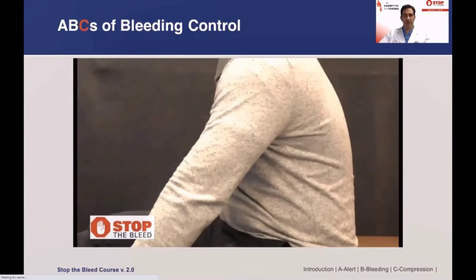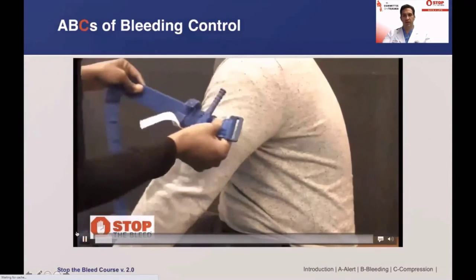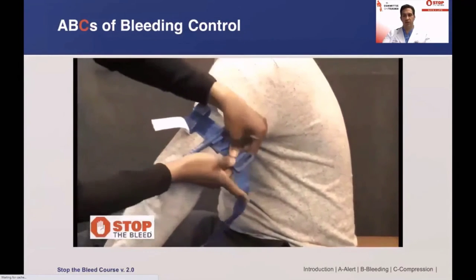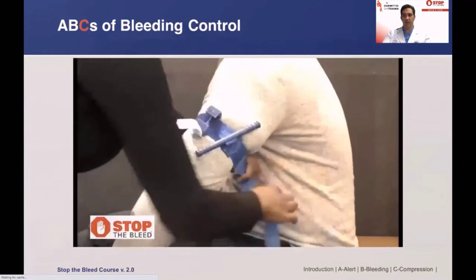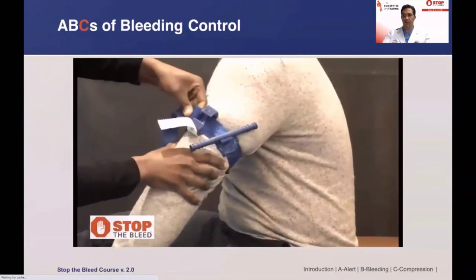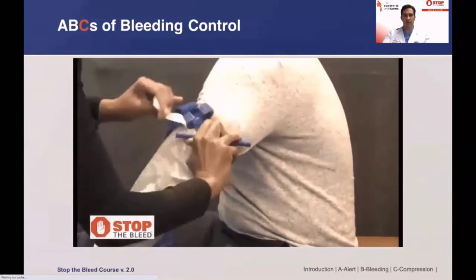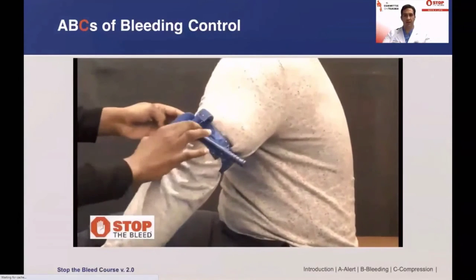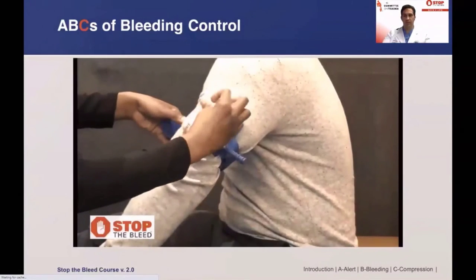The demonstration will move at a slower pace to show the process, and fast action is required to control bleeding. Our instructor will apply a combat application tourniquet, or CAT, to the upper extremity of a victim. The instructor starts by taking the tourniquet, opening up the Velcro band, and placing it two to three inches above the injury, making sure not to be over bulky clothing or a joint. Wrapping the band around the entire arm, passing the band through the buckle, and pulling it tight — this removes all slack in the tourniquet. It's important to wrap the Velcro band all the way around to prevent it from coming undone. Once fully wrapped, the windlass rod is tightened down until the bleeding stops and secured in the clip. The remainder of the band is wrapped, the strap is secured, and time is marked.